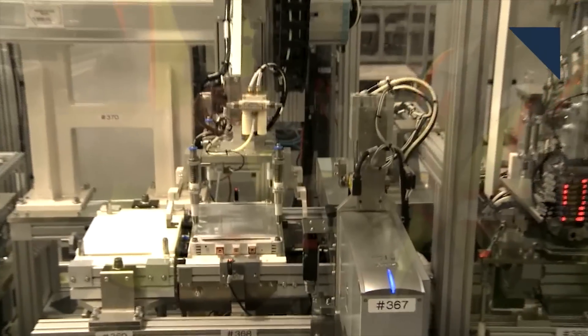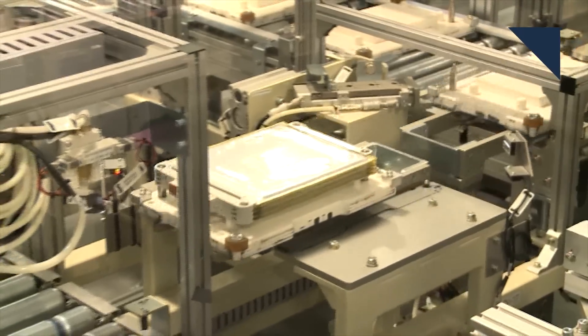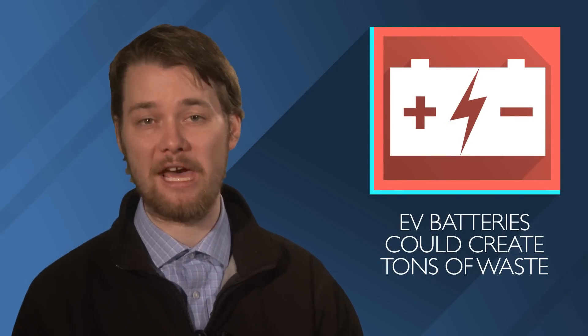They say that reuse and some recycling could reduce this waste, but the growth in EVs could overwhelm those efforts. So they're calling for more efforts to figure out how to recycle those batteries.